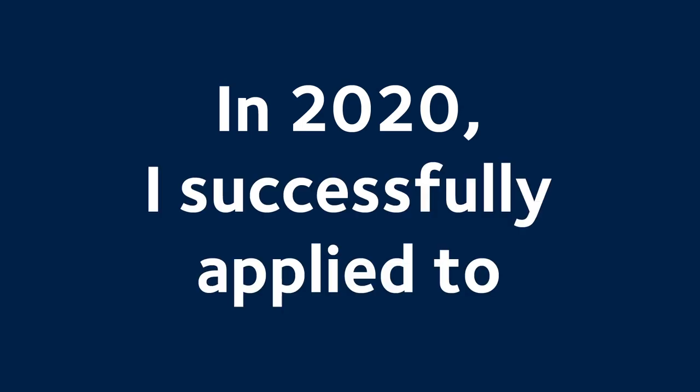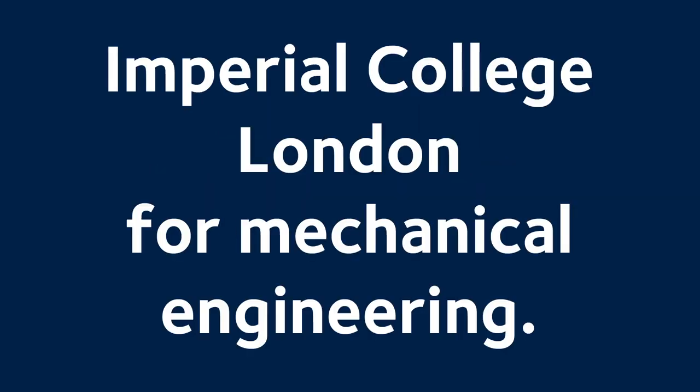In 2020 I successfully applied to Imperial College London for Mechanical Engineering. In this video I'm going to discuss my experience and hopefully help you to successfully apply too. My name is Sam and this is Oxcentric. I got an offer from Imperial College London for 2020 entry of Mechanical Engineering at A* A* A, although I didn't actually put them down on my UCAS form as my firm or my insurance.